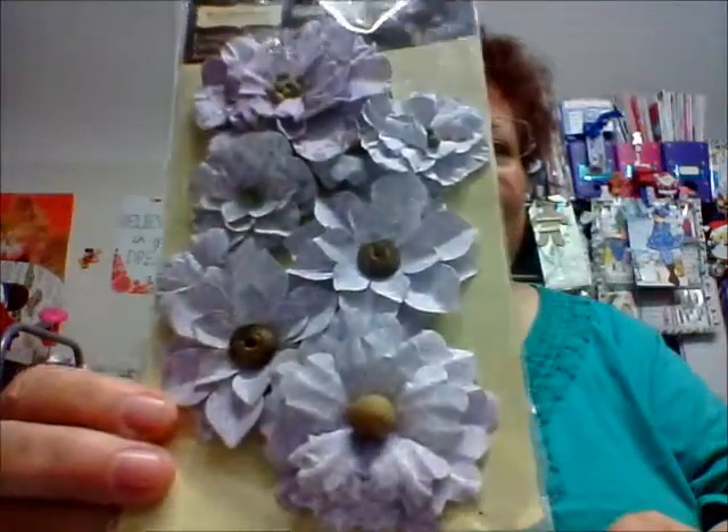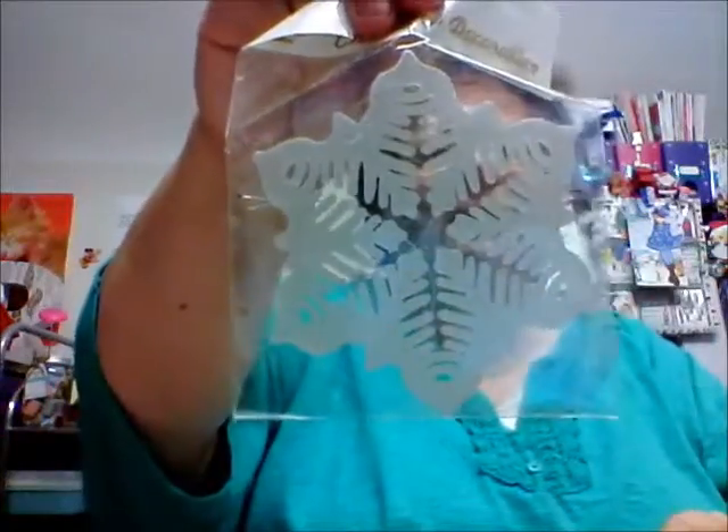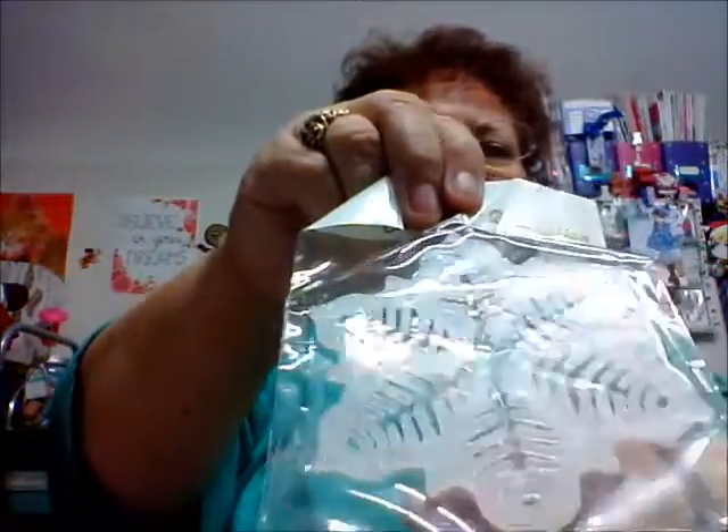These are pretty. These are purple flowers from Recollections. Those will be nice for the springtime. Oh, more purple. Look at this. And we've got some twine — Stampin' Up Baker's twine. And we've got a snowflake ornament. It's nice and shiny.